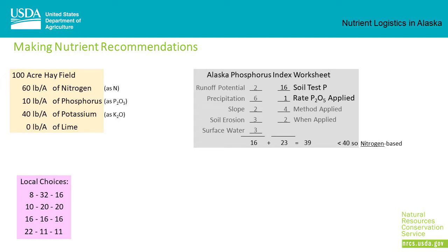One of the first steps of making a nutrient recommendation is running the results through the Alaska Phosphorus Index Worksheet to determine if the nutrient management plan will be nitrogen-based or phosphorus-based.